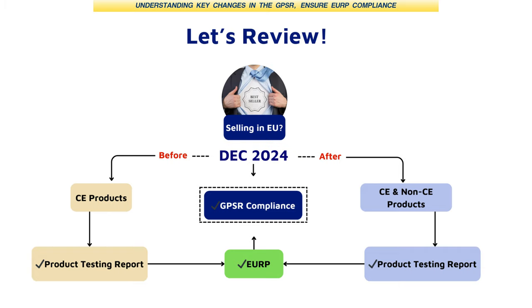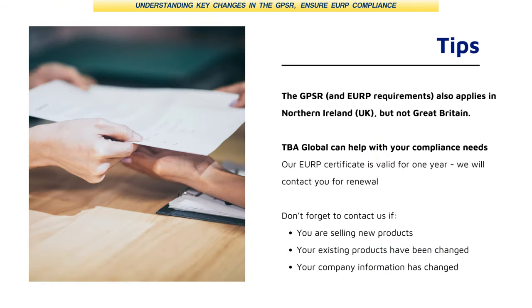Don't forget, you can still appoint a responsible person even if you're already in the EU — it can help streamline your operations. One thing that catches many people out: the UK is no longer part of the EU, but Northern Ireland is a special case. The GPSR still applies in Northern Ireland, so sellers who are looking to sell in the UK still need to be aware of this.